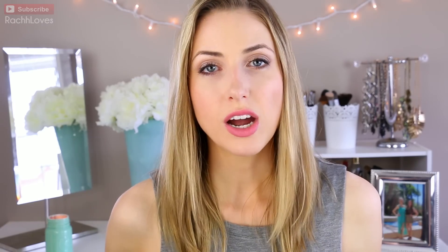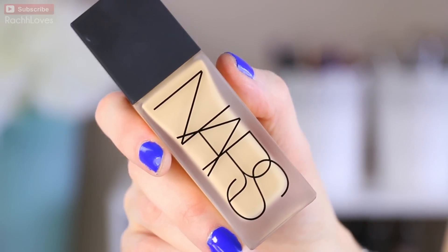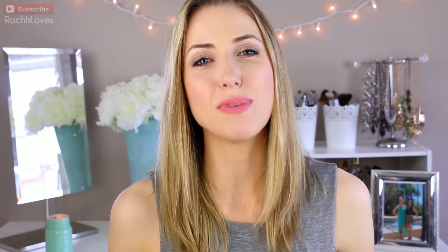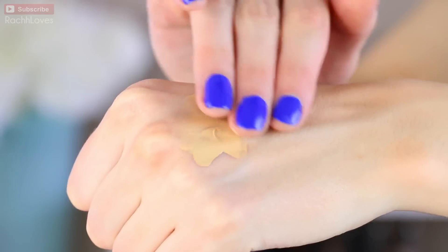I'm not going to go in any particular order, but I'll start with the one that is on my face right now so you can see it in action — and that is the NARS All Day Luminous Weightless Foundation. The whole premise is that you only need one drop to create very full coverage with a natural finish, and it's supposed to last about 16 hours. First of all, I don't think you can get full coverage with one drop — I use about two drops with this foundation. I thought it would be a good fit because my skin is a little more on the oilier side.